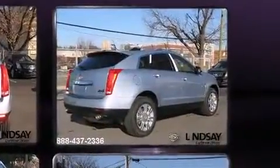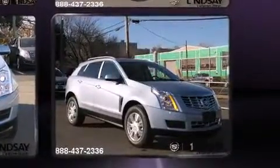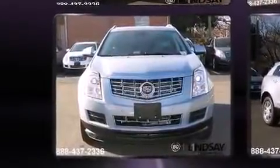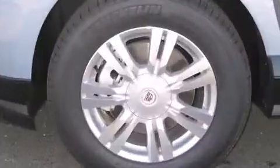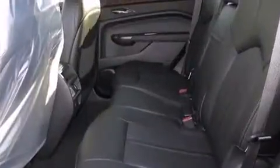This model accommodates five passengers comfortably and provides features such as delay off headlights, a leather steering wheel, a built-in garage door transmitter, heated seats, lane departure warning, blind spot sensor, and air conditioning.